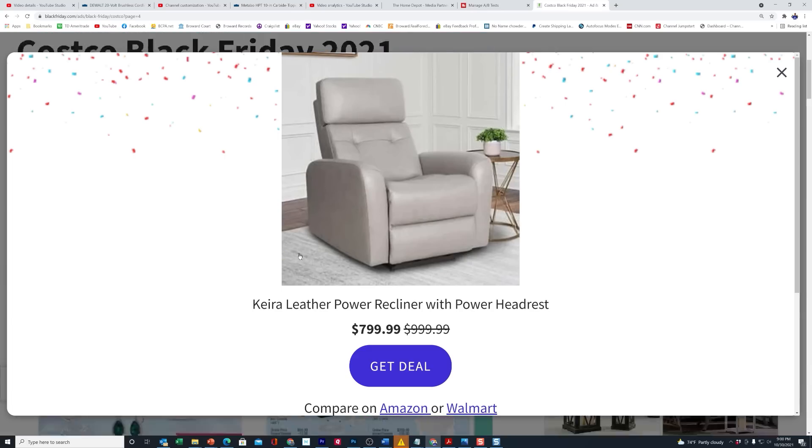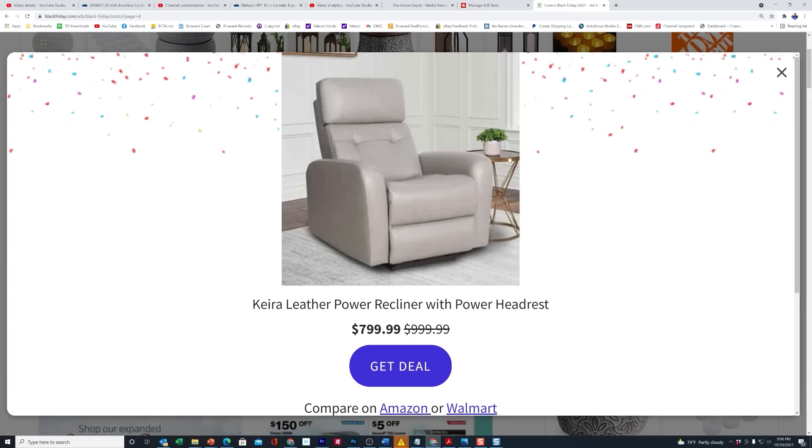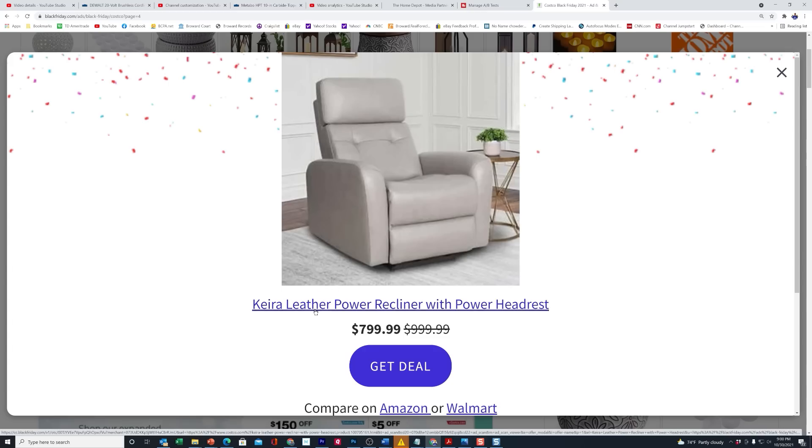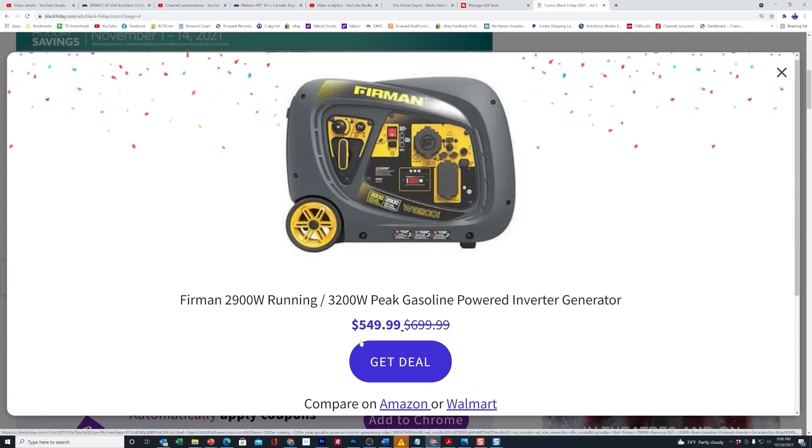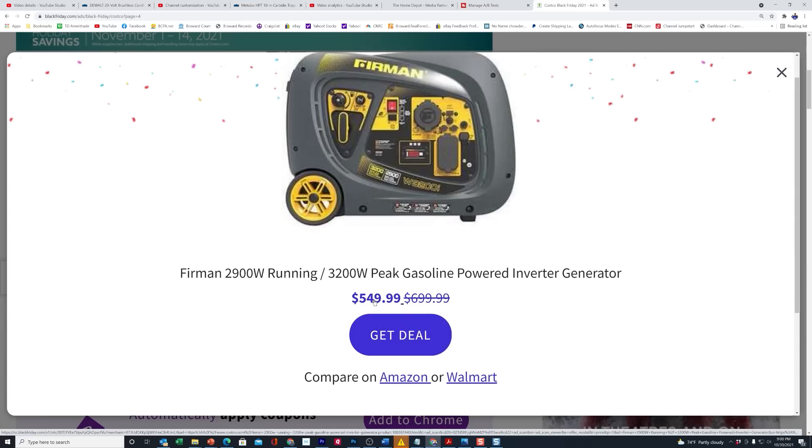I told you last month when going through Costco to watch out for big deals on furniture — here you can see they've taken $200 off the Keira leather power recliner. And let's not forget the Firman 2900-watt running gasoline power inverter generator. This is a small one — it only holds a few gallons — so this is not one of those giant full-size generators; it's for somebody that wants something smaller. That's $150 off the normal price.